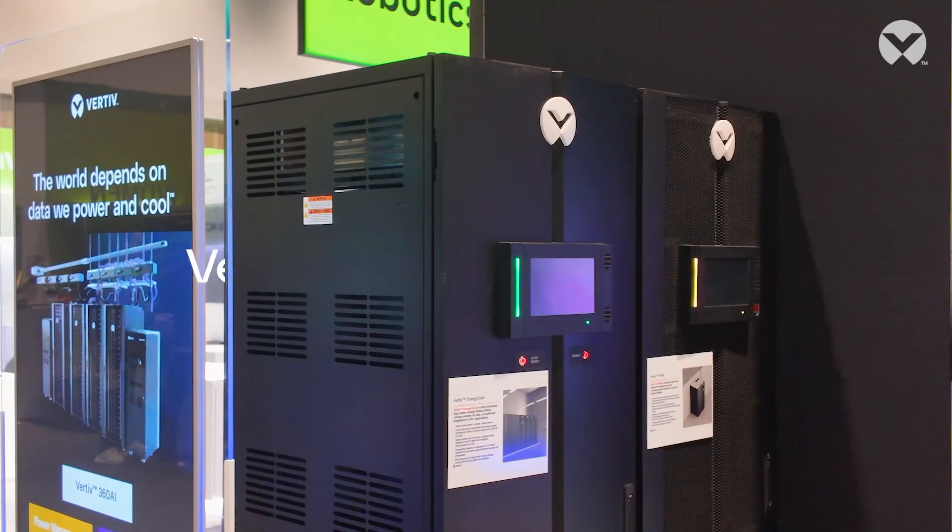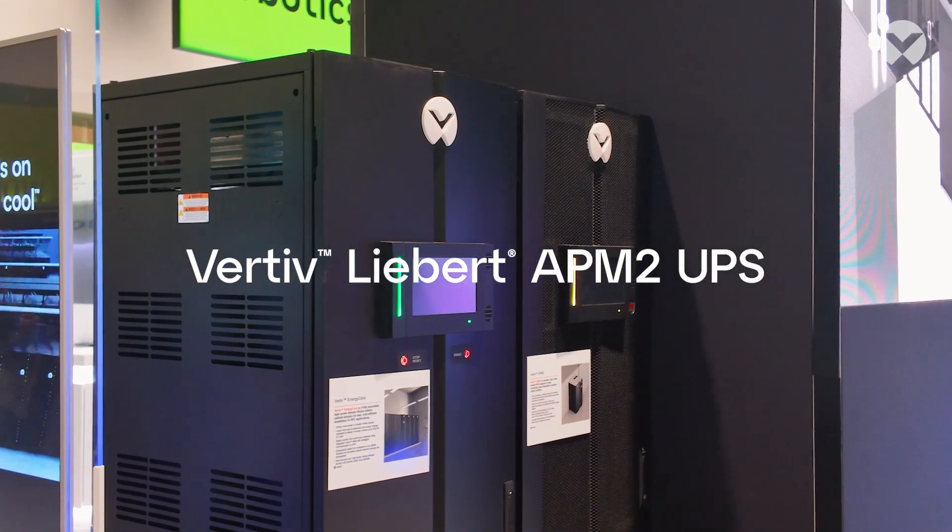What we found was it's a perfect application for our new APM2. What the APM2 is designed to do is be scalable — 300 kilowatt blocks, 600 kilowatt blocks.